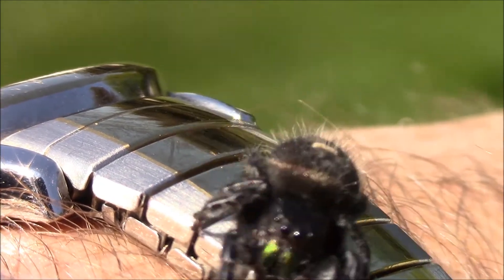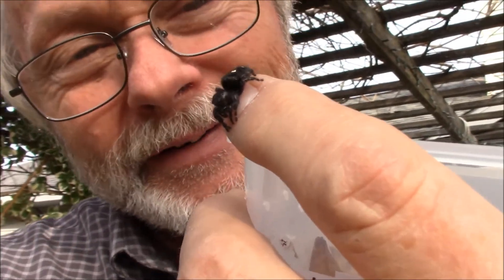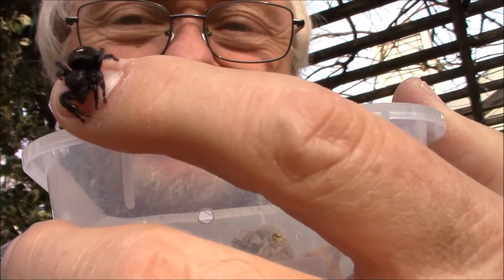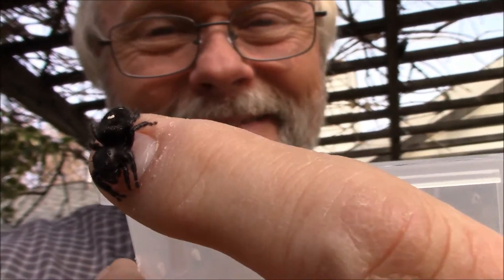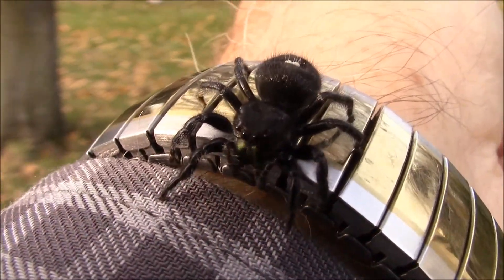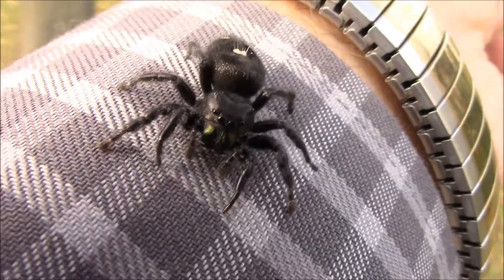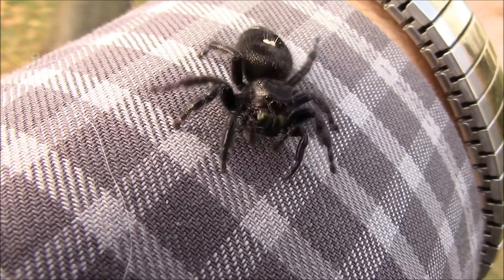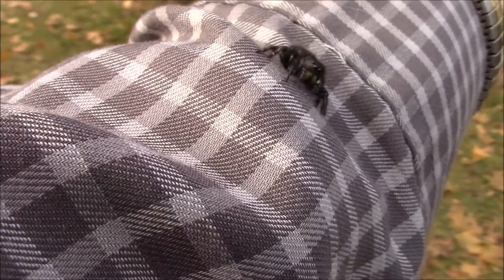Sometimes in certain poses, the head or carapace of the spider reminds me of the helmet of Darth Vader from Star Wars. This particular spider likes to climb on fabric — it just gives a very good toe grip. The little claws on each foot of the spider allow it to hang on to something that is easy to grab.